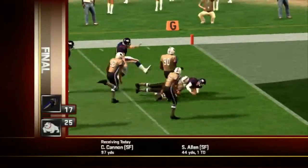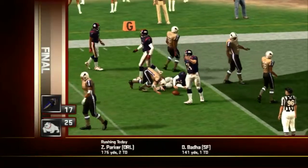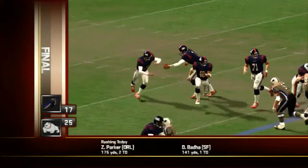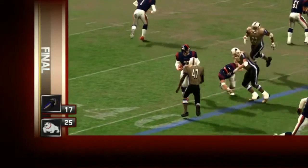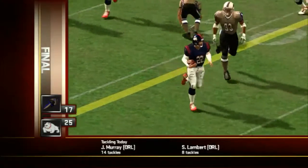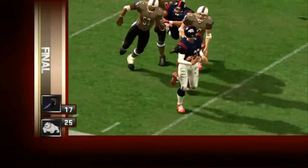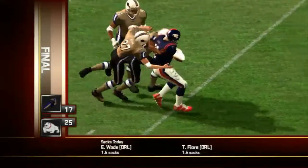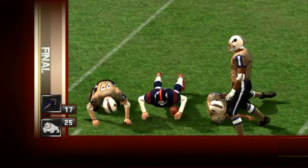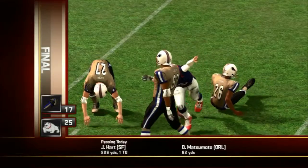Number 22 got the carry as they stayed on the ground on third down and he'd make it pay off. Late in the fourth quarter, number 22 is going to bounce this one to the outside — look at the execution up front and he's in the clear. Unfortunately the drive stopped shortly afterwards and they had to punt it away, the Bulldogs leading 25 to 17.